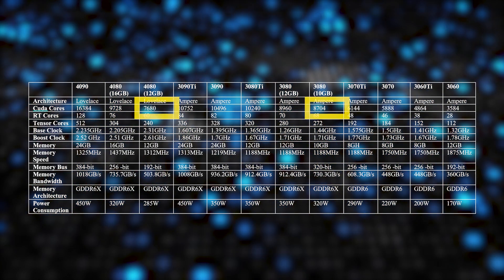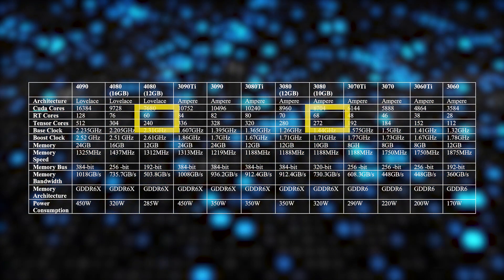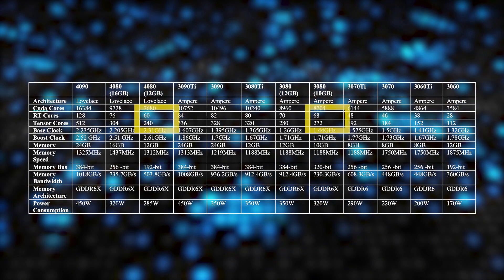As for other specs in these cards, the 4090 and 4080 16GB have minor improvements when compared to the cards they are replacing. However, the story gets even more interesting when you come to the 4080 12GB. When we look at Tensor cores and RT cores compared to the 3080 10GB, we can see that they have gone down from 272 to 240 and 68 to 60 respectively.